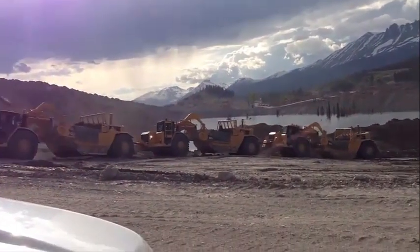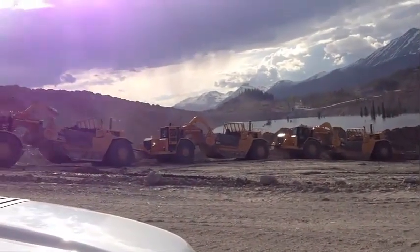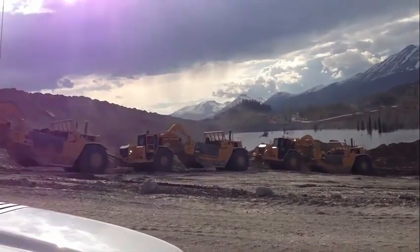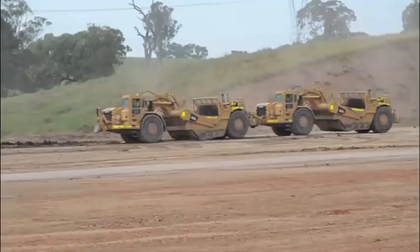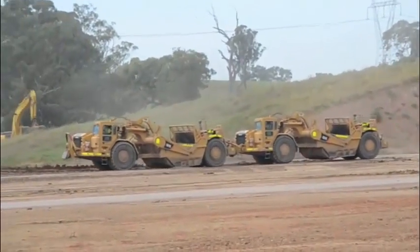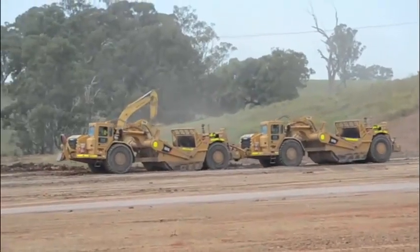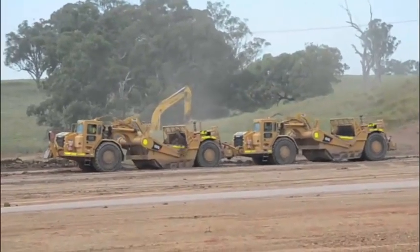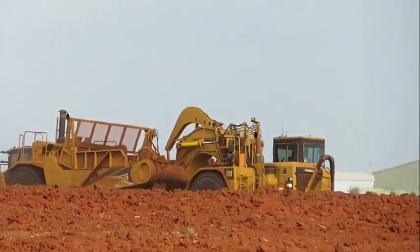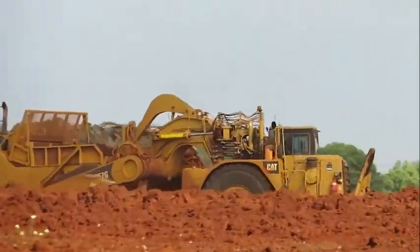Another notable feature of the Caterpillar 657G scraper is its intelligent transmission system. The CAT planetary power shift transmission provides smooth gear shifts and optimized speed control, allowing the operator to maintain precise control over the machine's movements. This intelligent transmission, coupled with the machine's high torque rise, enables the 657G to deliver exceptional tractive effort, ensuring it can efficiently tackle challenging terrains.